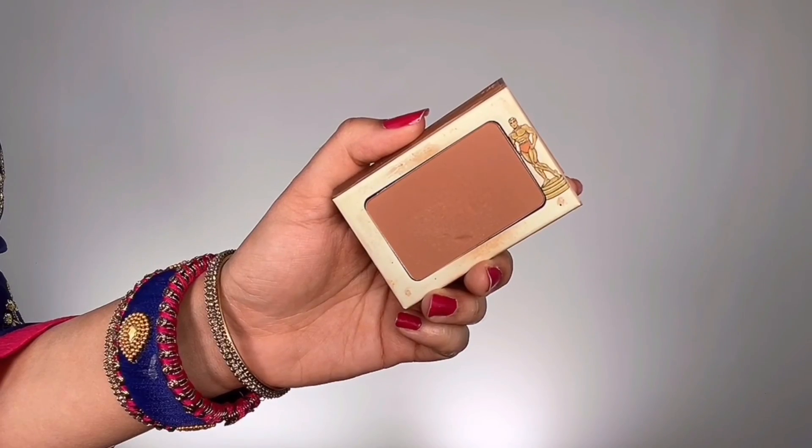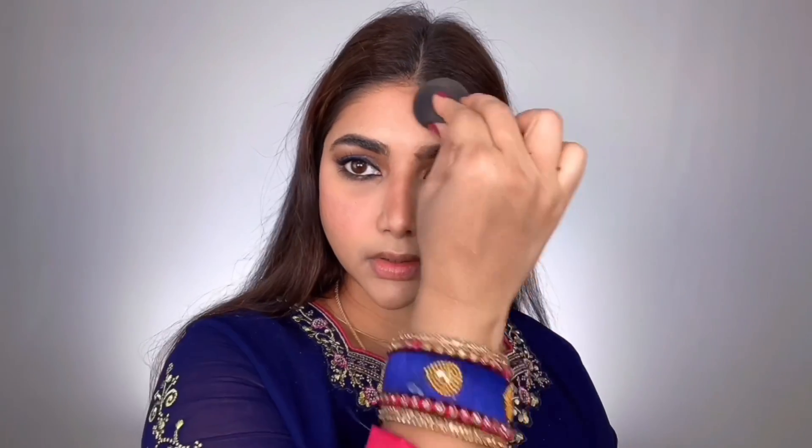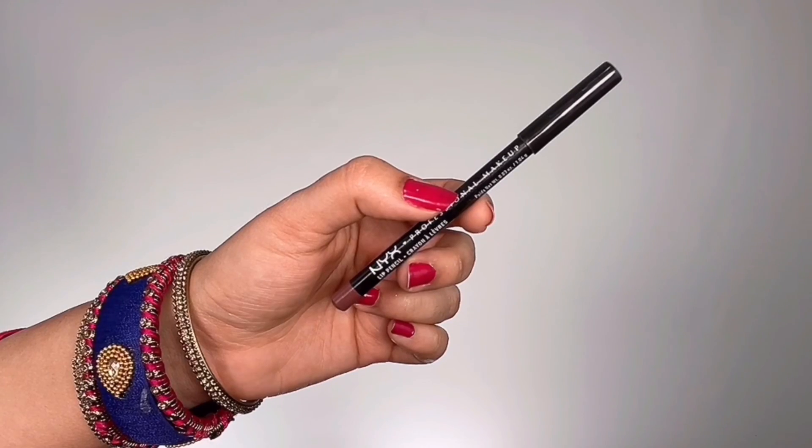For bronzer, I'm taking The Balm Cosmetics Take Home The Bronze in the shade Thomas, applying it lightly to the usual areas I contour — the perimeters of my face — to look sun-kissed and follow my natural shadows. I then used a beauty sponge to blend out any harsh edges, making my face look more sculpted rather than flat and one-dimensional.